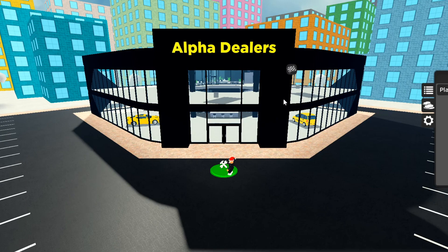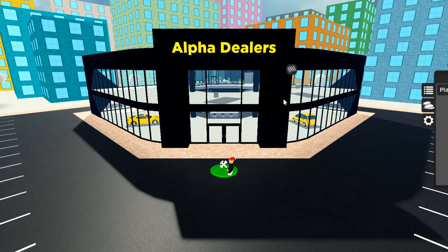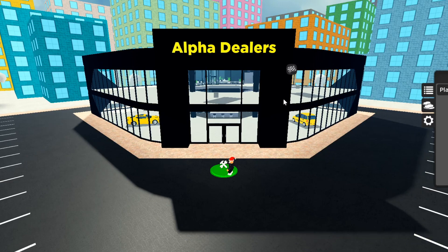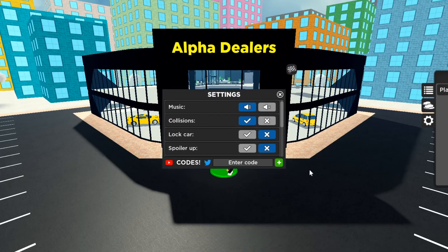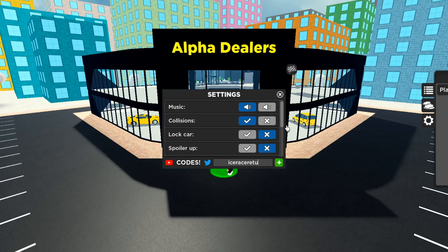Like I said, I've been doing this challenge — trying to build up a dealership just by redeeming codes. After I finish this one I'll go and build another dealership. Make sure you watch all the way to the end. To redeem codes in Car Dealership Tycoon, all you gotta do is hit this gear icon right here and then you enter the codes.